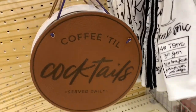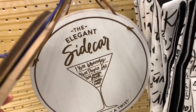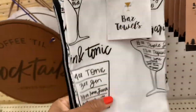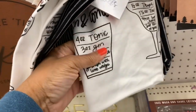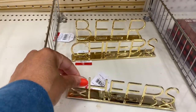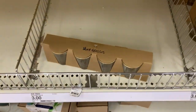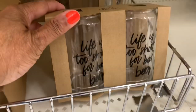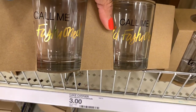They have decorative wall banners — one says 'Coffee Till Cocktails' and another says 'The Elegant Sidecar.' There are kitchen towel sets with drink-making instructions for five dollars. They also have tabletop signs and shot glasses for three dollars, beer glasses that say 'Life is Too Short for Bad Beer,' and one that says 'Call Me Old-Fashioned' for three dollars.